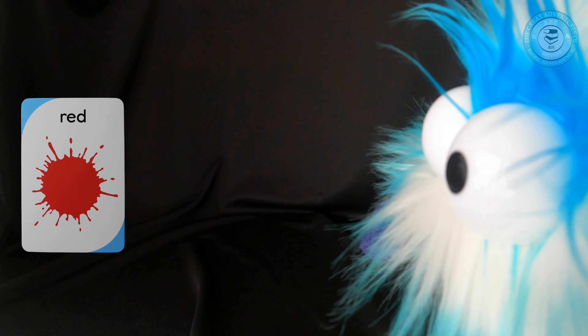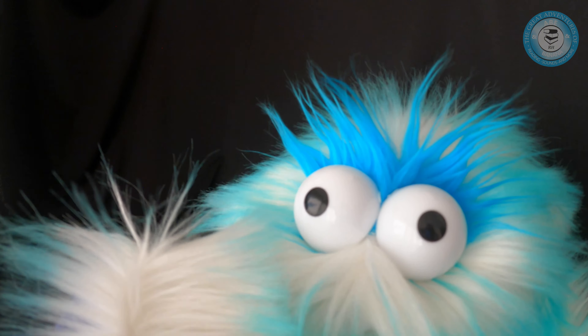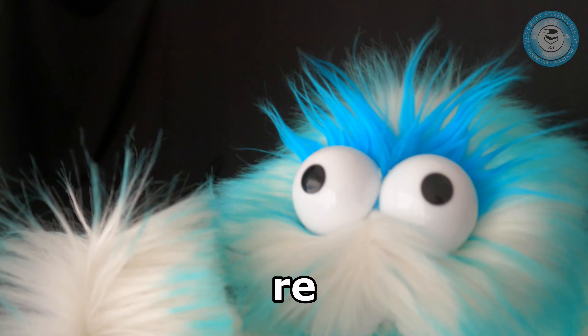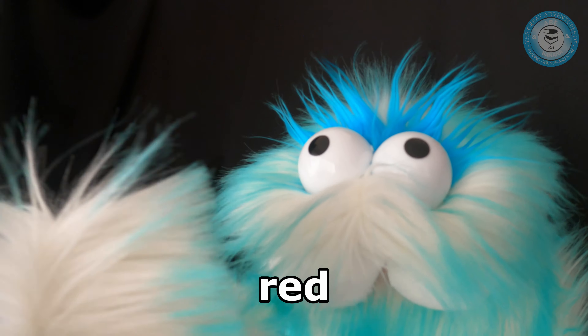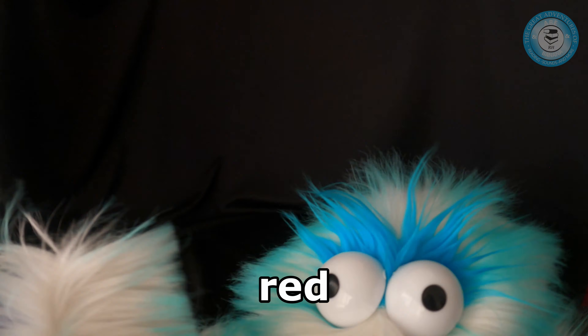Now we're going to take the card away. Let's spell it. How do you spell red? R — that's the first letter. And the second letter is E. And then the third letter is D. It spells red. Very good, you guys are amazing.